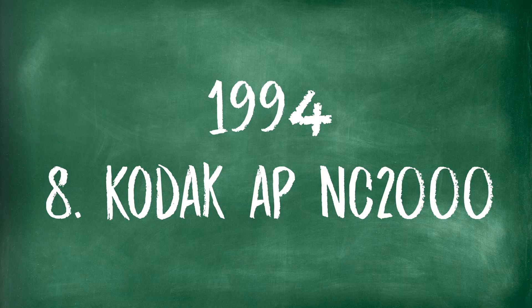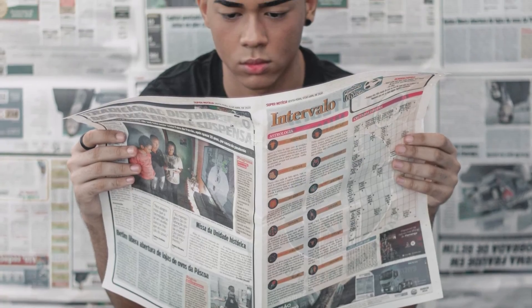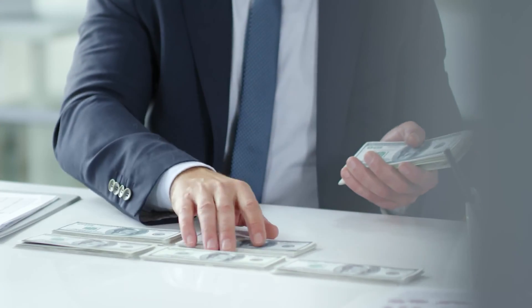Also in 1994, the Kodak AP — Associated Press — NC 2000 came out. It was especially designed for Associated Press photographers who needed pictures right now; when they took a picture, it needed to be in the newspaper in just a few hours. It was 1.3 megapixels with up to 1600 ISO. Though it was a little expensive at $17,950 — unless you were an Associated Press member, in which case you got it for a thousand dollars less.